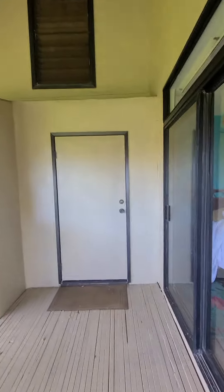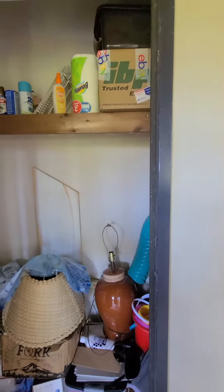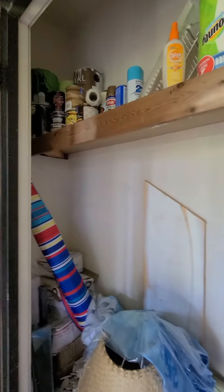This is the door. Yeah, this is the door. It's not as deep, but it is pretty tall and pretty wide.